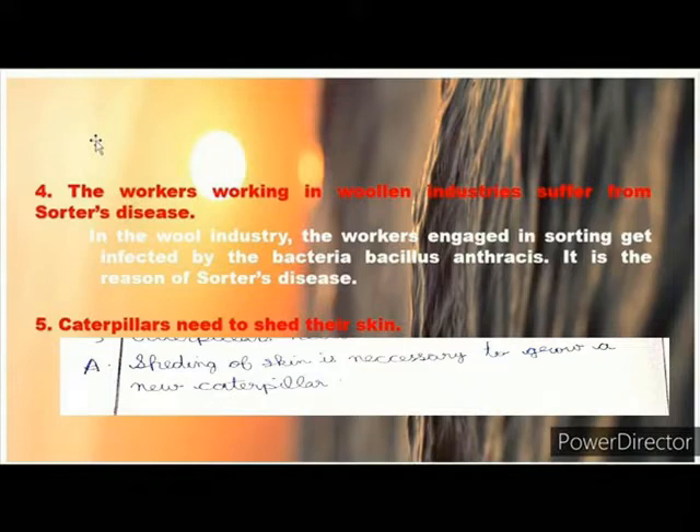Question 5: Caterpillars need to shed their skin. Answer: Shedding of skin is necessary to grow a new caterpillar.